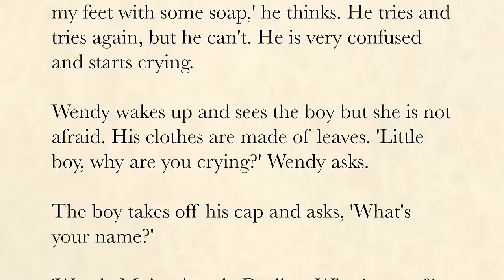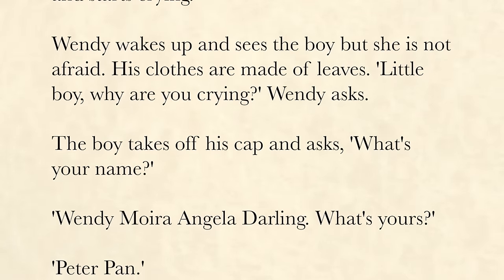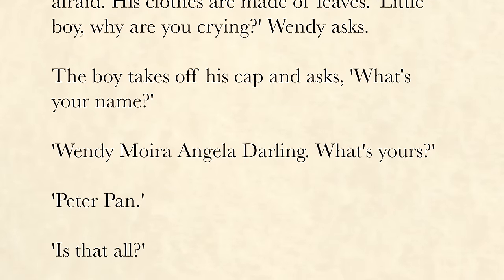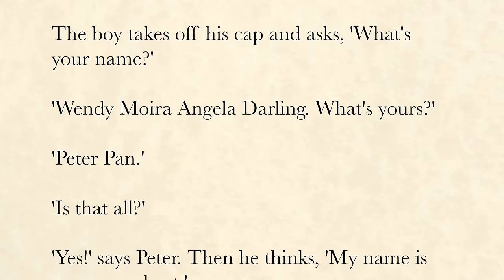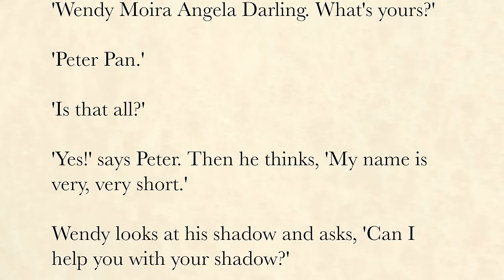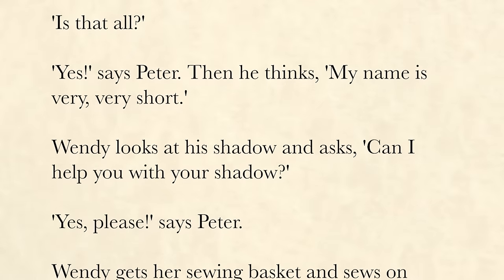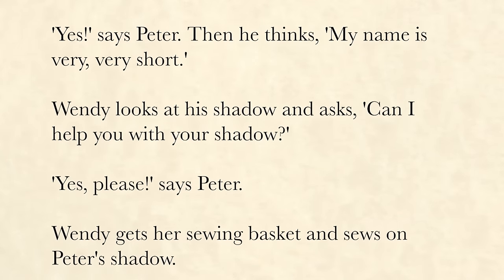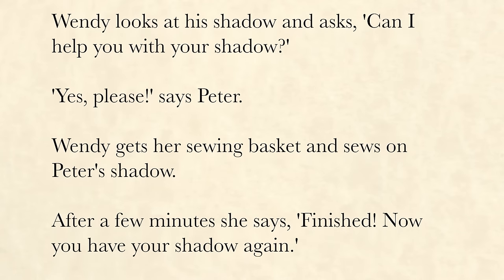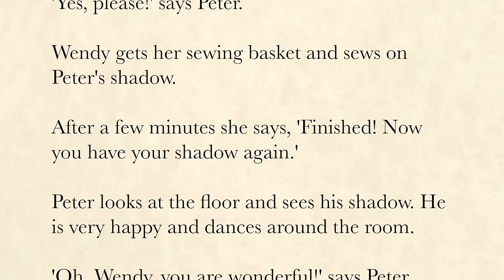Wendy wakes up and sees the boy, but she is not afraid. His clothes are made of leaves. "Little boy, why are you crying?" Wendy asks. The boy takes off his cap and asks, "What's your name?" "Wendy Moira Angela Darling. What's yours?" "Peter Pan." "Is that all?" "Yes," says Peter. Then he thinks, "My name is very, very short." Wendy looks at his shadow and asks, "Can I help you with your shadow?" "Yes, please," says Peter. Wendy gets her sewing basket and sews on Peter's shadow. After a few minutes she says, "Finished. Now you have your shadow again."